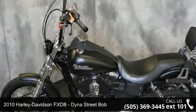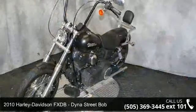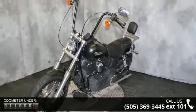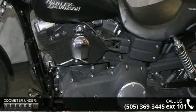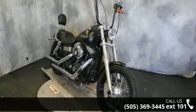Presenting the 2010 Harley-Davidson FXDP Dyna Street Bob. If you're looking for a solid bike, look no further. Low mileage is an important factor in your purchase, and this vehicle delivers a low odometer reading. A test ride is waiting for you — call now to schedule an appointment at our dealership.